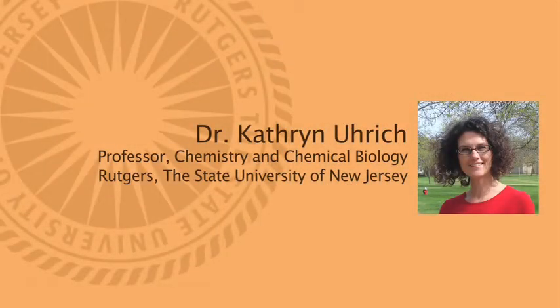I work for Dr. Katherine Urich in the chemistry department, and I got involved with her research through the Douglas Project, through a program called Project Super, which is for Rutgers women in math, science, and engineering. I took a class in the spring of my freshman year called Introduction to Scientific Research, or ISR for short, and that class gave me research experience in mechanical and aerospace engineering.